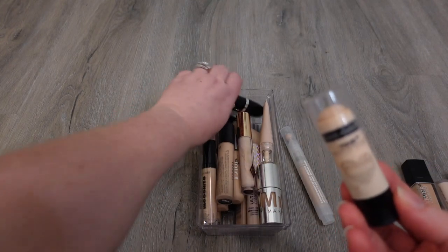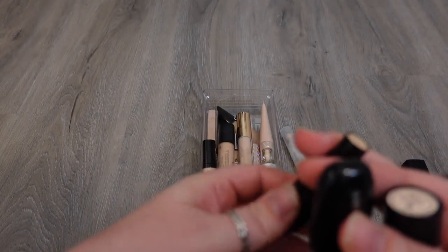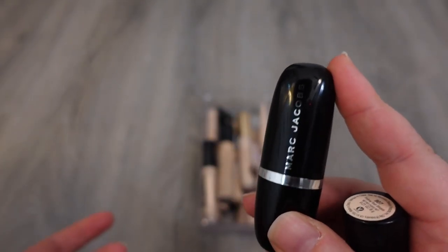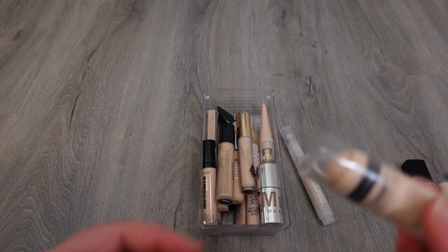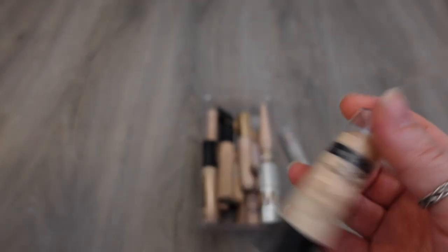There are two stick concealers that I just think are time to go. This is the Accomplice Concealer from Marc Jacobs — I loved this formula. It's such a lightweight stick concealer and it did a really good job. It's just old at this point, and you can't get this anymore because Marc Jacobs Beauty isn't a thing anymore, so goodbye. And then the one from Wet n' Wild is another one of those stick concealers that's super hydrating, not drying — just like the Marc Jacobs one, it's just old, so it's got to go.